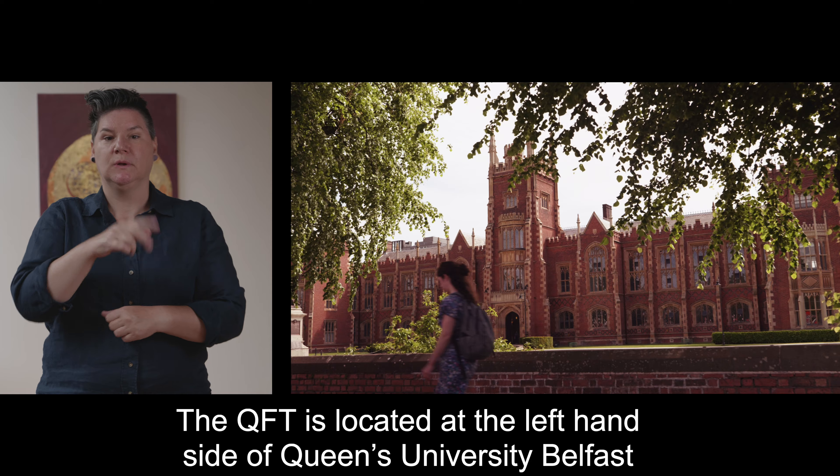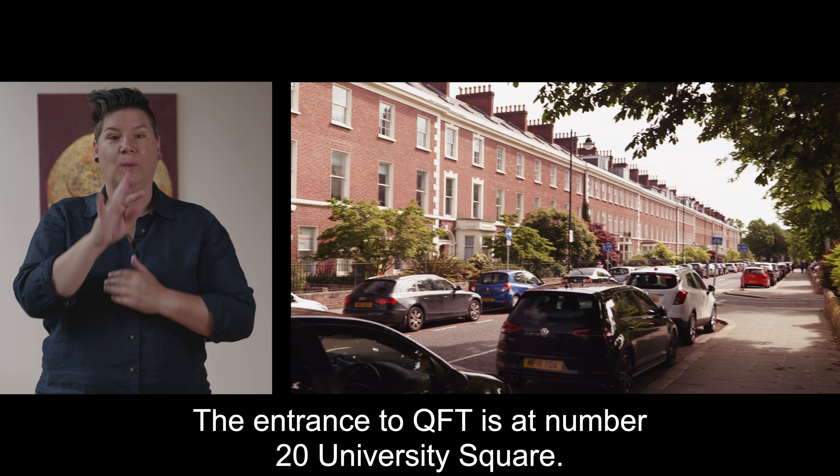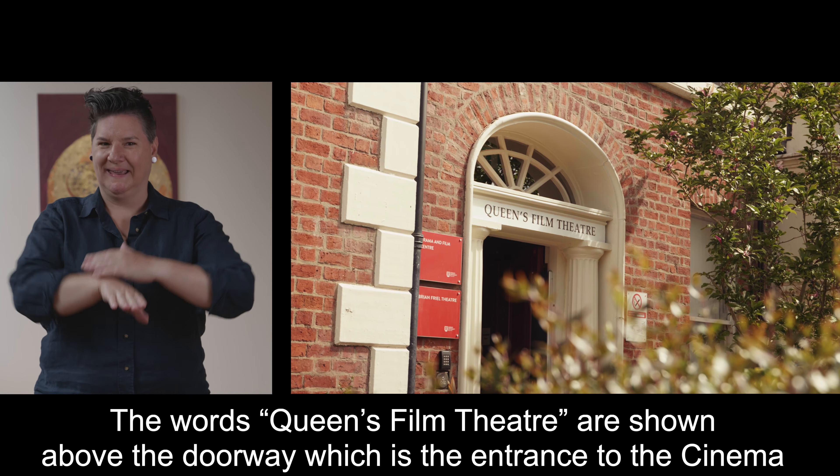The QFT is located at the left hand side of Queen's University Belfast. The entrance to the QFT is at number 20 University Square. The words Queen's Film Theatre are shown above the doorway which is the entrance to the cinema.